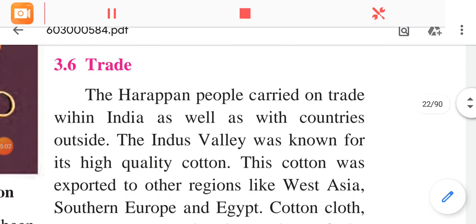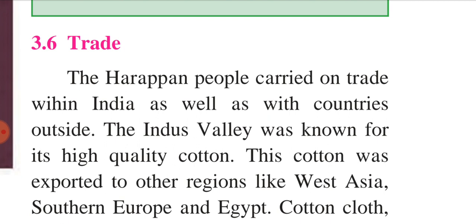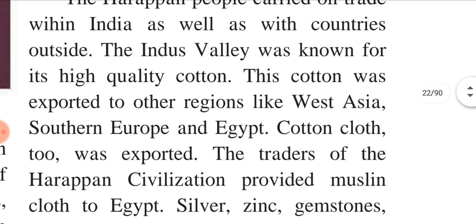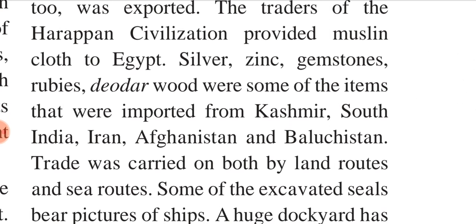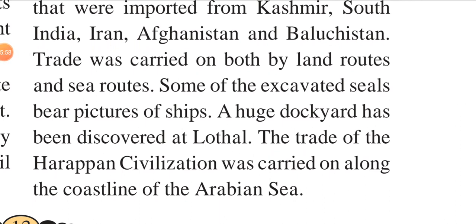Trade: The Harappan people carried on trade within India as well as with countries outside. The Indus Valley was known for its high quality cotton, which was exported to regions like West Asia, Southern Europe and Egypt. Cotton cloth too was exported. The traders provided muslin cloth to Egypt. Silver, zinc, gemstones, rubies and deodar wood were imported from Kashmir, South India, Iran, Afghanistan and Balochistan. Trade was carried on by both land routes and sea routes. Some excavated seals bear pictures of ships. A huge dockyard has been discovered at Lothal, and trade was carried along the coastal line of the Arabian Sea.